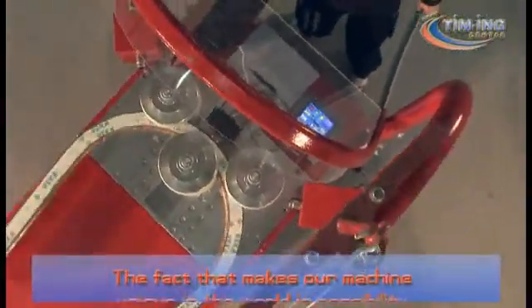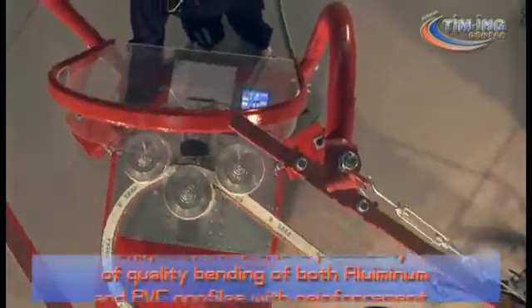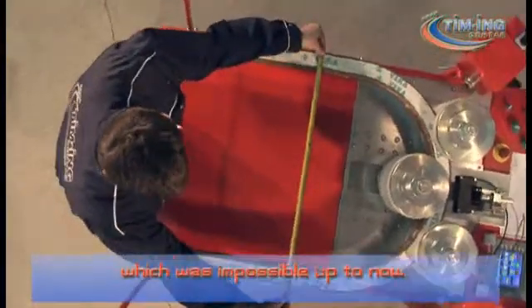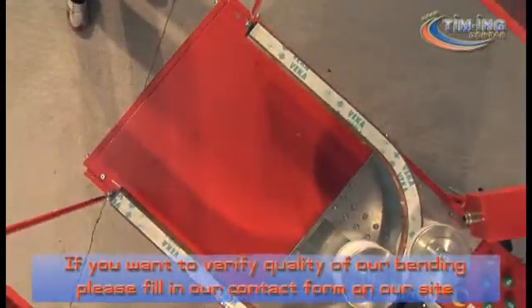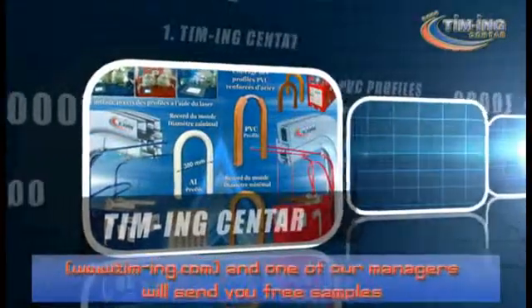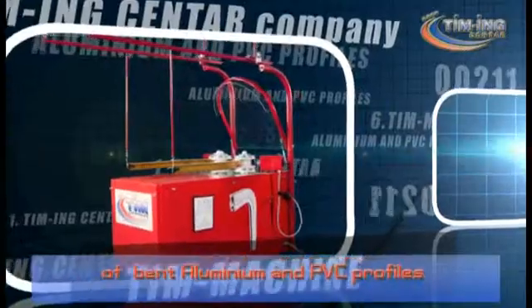The fact that makes our machine unique in the world is the possibility of quality bending of both aluminium and PVC profiles with reinforcement, which was impossible up to now. If you want to verify the quality of our bending, please fill in our contact form on our website www.tim-ing.com and one of our managers will send you free samples of bent aluminium and PVC profiles.